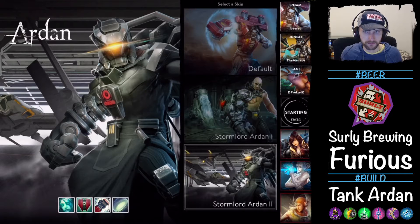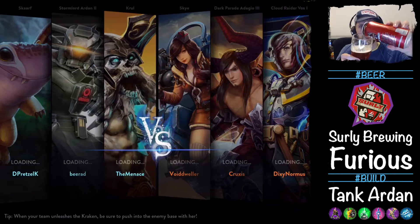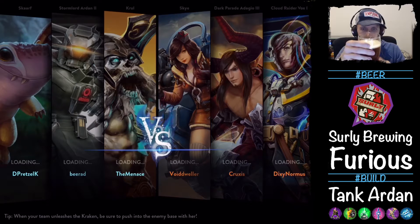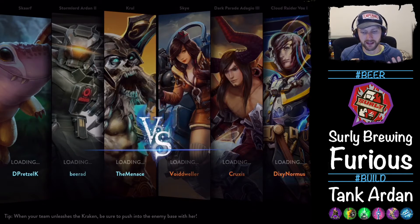We're just going to go in there and see if we can pick up a game. Here we go, jumping in. This is a casual — I'm going to play Ardyn. We have a Scarf and a Cruel on our team and we're going against Sky, Adagio, and Vox. That Dark Parade Adagio Tier 3 kind of scares me a little bit. We'll see how it goes. Not to worry — hopefully our Cruel and Scarf can carry us.